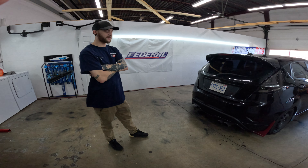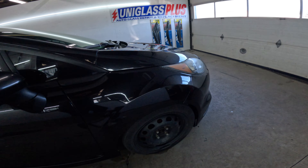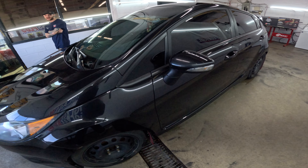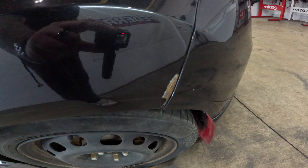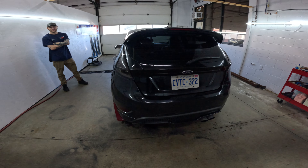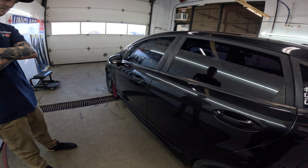The Cobb Accessport with a stage 3 off-the-shelf tune gives it just about 240 horsepower, which is pretty impressive for the car. It has the nice Ford Tuxedo Black paint — kind of beat up in some areas, not okay in others. But for a six-year-old car that's been daily driven for six years, it's not terrible.